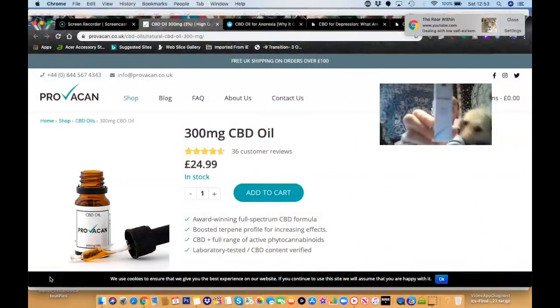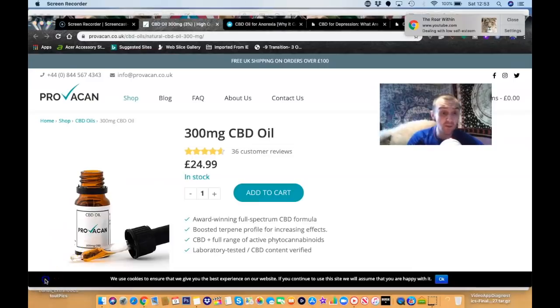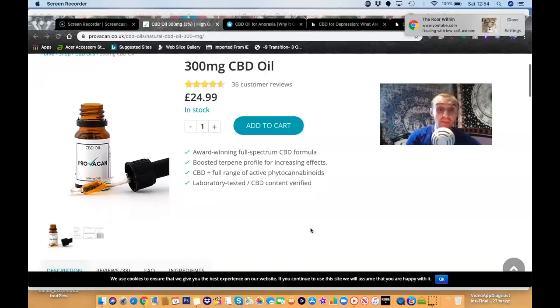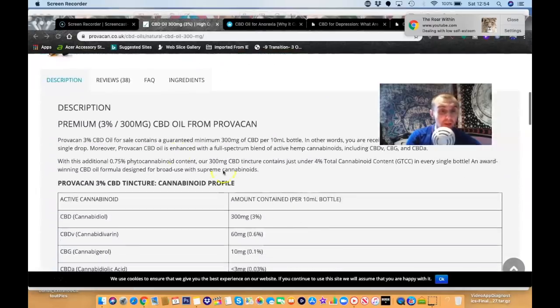Here is the Provokan website. As you can see, fudgy boy is in the background as always. It's full spectrum 300 microgram CBD and it's $24.99 — a great price. It's an award-winning full spectrum CBD formula with a boosted terpene profile for increasing effects, and the CBD content is laboratory tested and verified. Provokan 3% CBD oil contains a guaranteed minimum 300 micrograms of CBD per 10ml bottle.